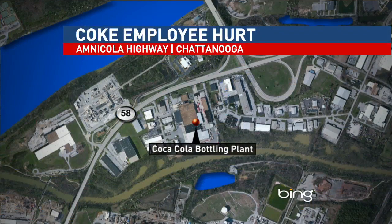A Coca-Cola plant employee was seriously injured after a chemical spill. Good evening, I'm Latricia Thomas, and I'm Calvin Sneed. It happened at the plant on Amnicola Highway, across the street from the Naval Operations Support Center. Hannah Lawrence explains what happened.